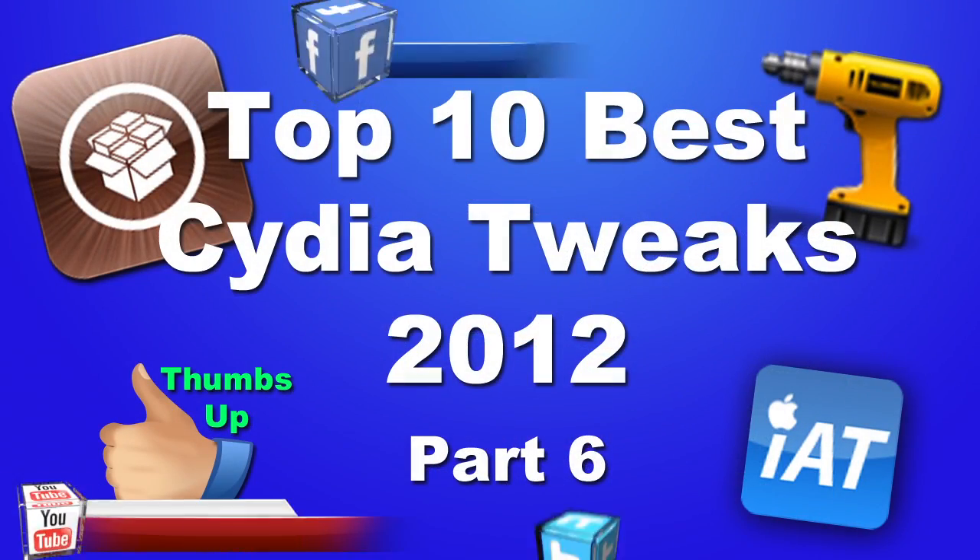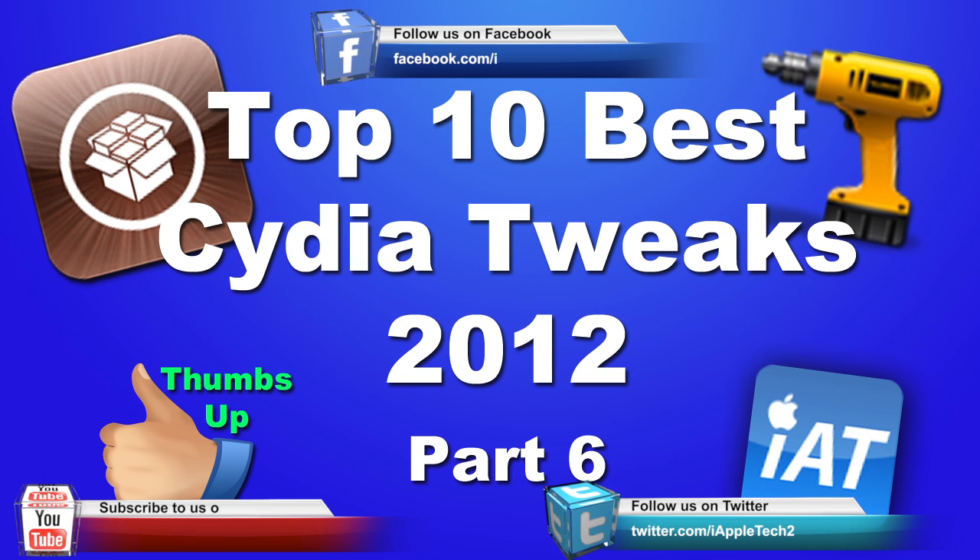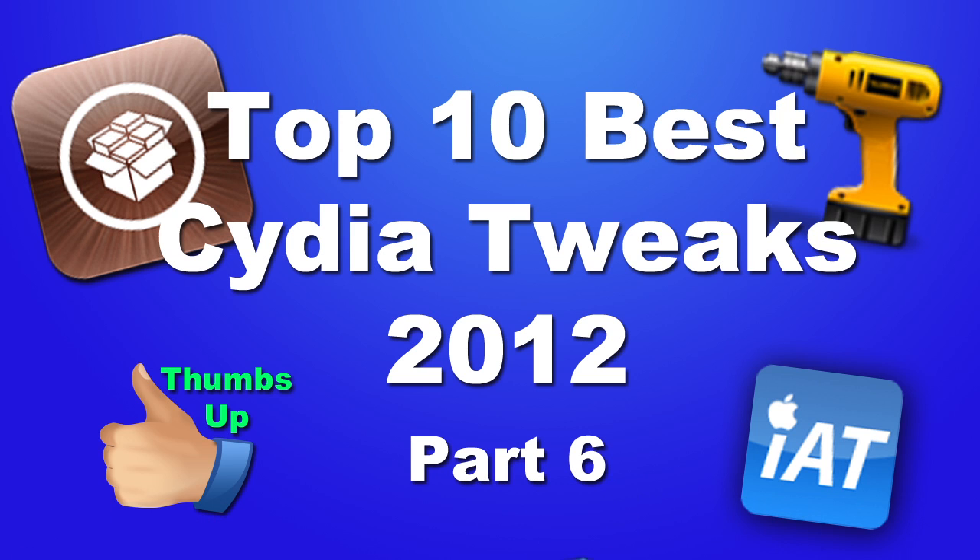So this has been the top 10 best Cydia tweaks for the year 2012, and this is part 6 of the series. If any of these went by fast and you would like a more in-depth review, links will be in the description below. If you like these videos don't forget to give a thumbs up, leave any comments below, and don't forget to subscribe to stay updated. Thanks guys.